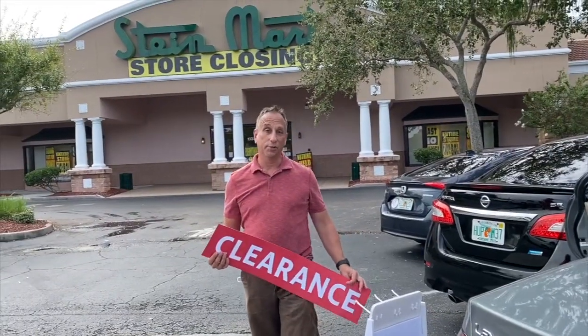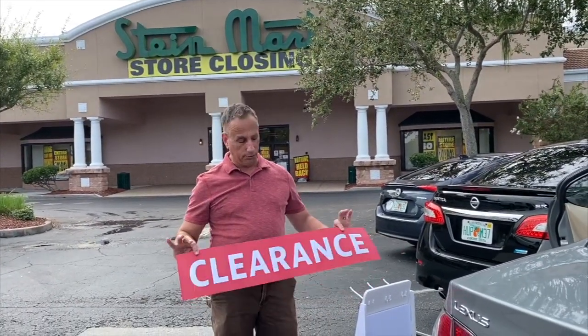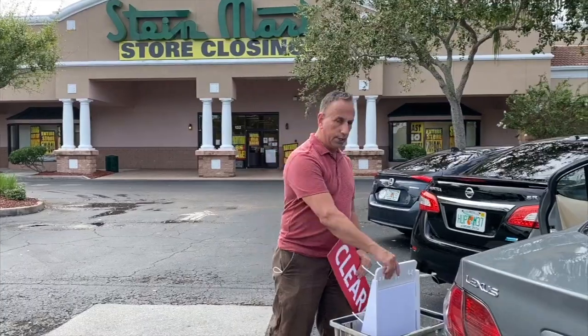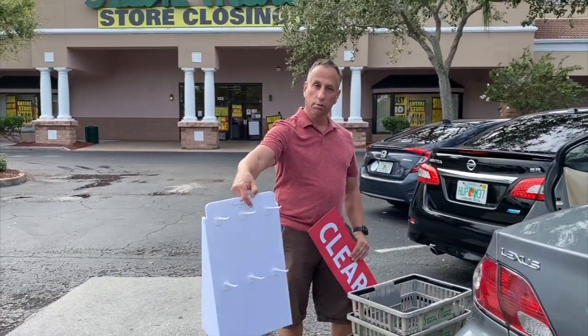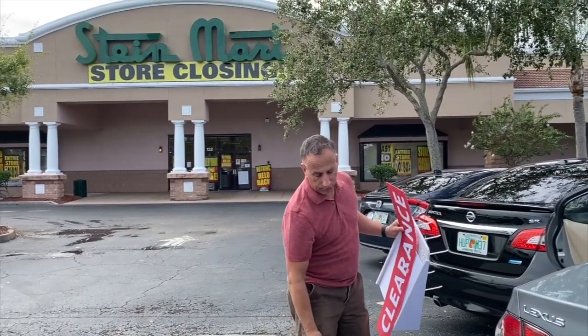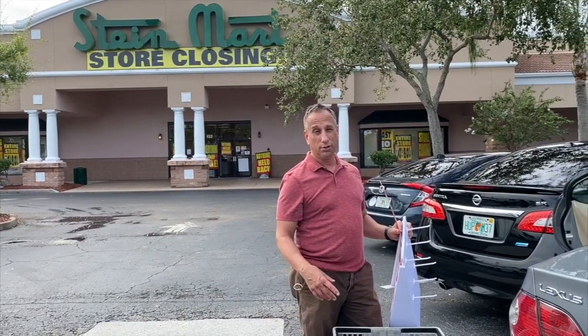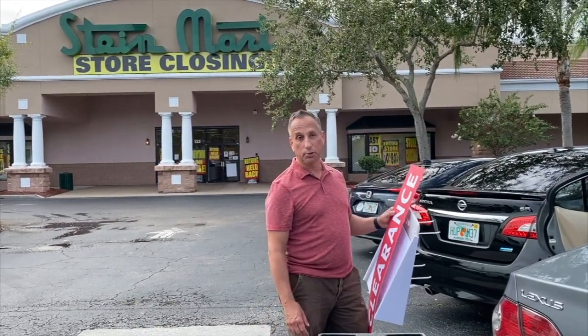Thank you so much for watching the WeCoach channel. We've got some more here at Steinmart. This one I got for free, and $1 on this rack here. We're opening up our own thrift store. $2.50 each on these baskets. And we spent $131 total on six clothing racks — two H-style, two Z-style, and another different type of H-style rack. More video coming up soon.